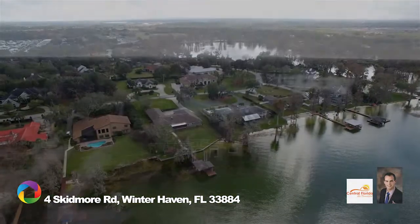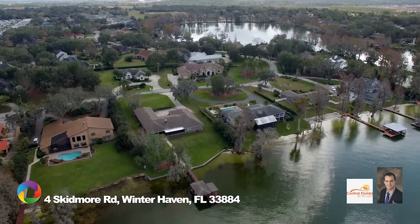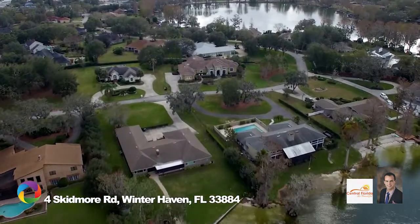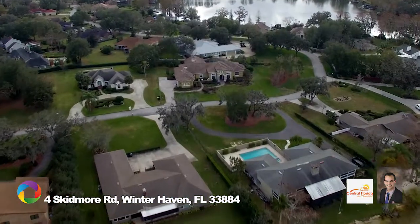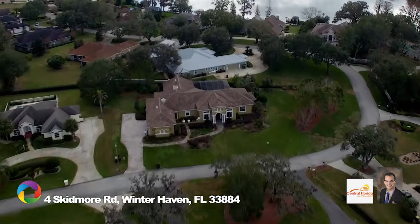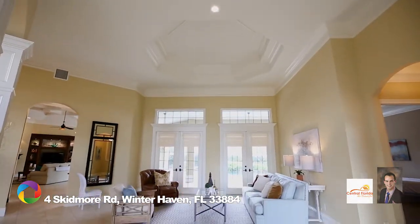Welcome to this exquisite luxury home in the prestigious Skidmore subdivision, perched upon more than three-quarters of an acre on a double-corner lot. This 4,800-plus square-foot home has pristine lake views. Dramatic 12-foot inlay tray ceilings are accentuated by custom pillars.